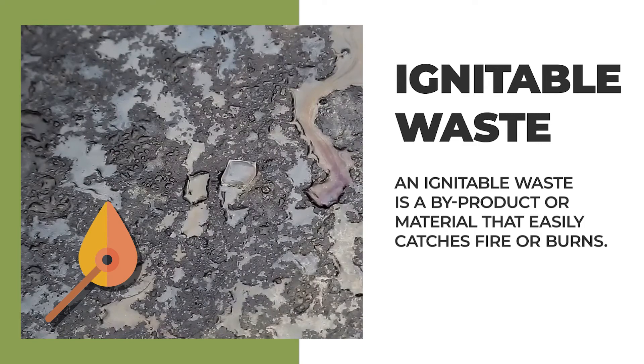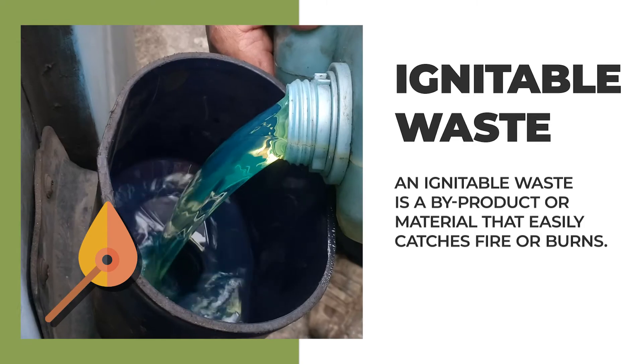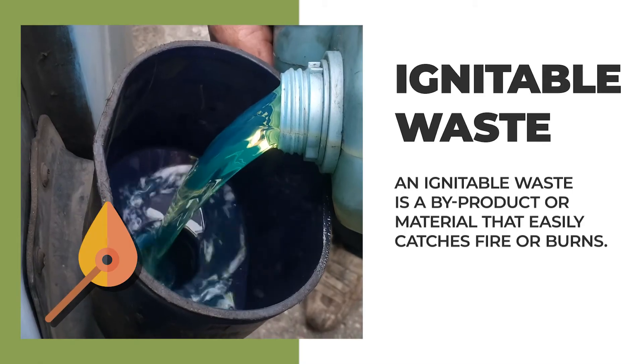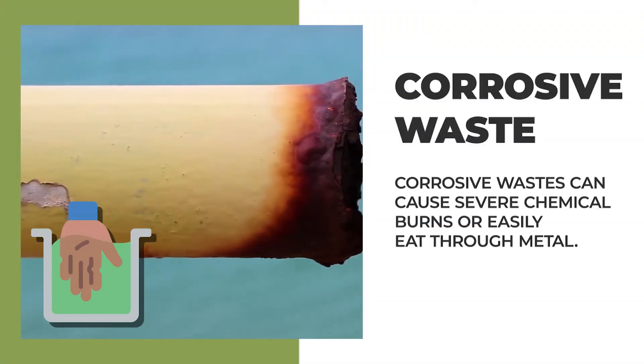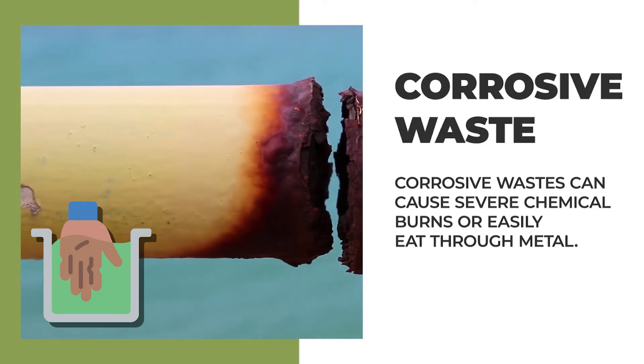Another characteristic is ignitable wastes, or materials that can easily catch on fire and burn. Gasolines and paint thinners are easy examples of this. Next, corrosive wastes can cause severe chemical burns or easily eat through metal.